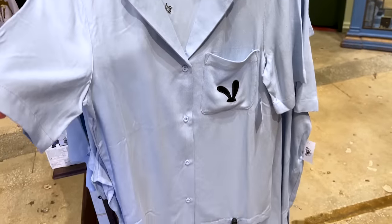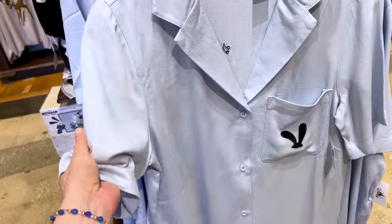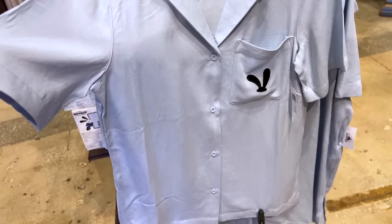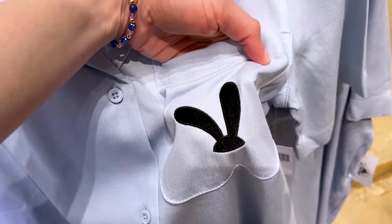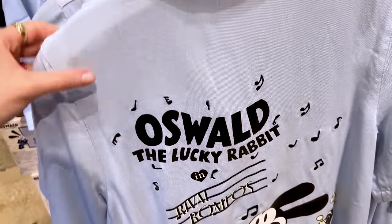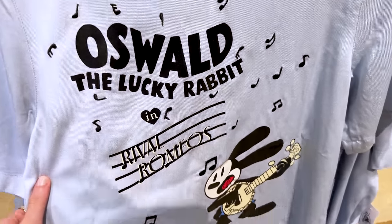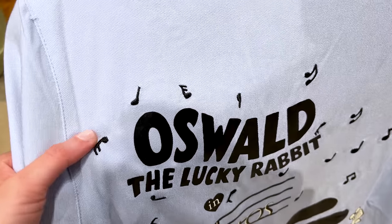For $55 they have this button-down shirt. It is very light fabric, very loose, so it's good for hot weather. It has his ears embroidered and on the back is 'Rival Romeos' printed — so cute. The musical notes are also embroidered.